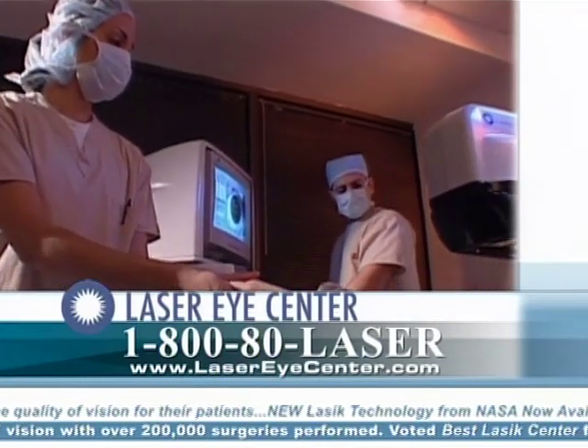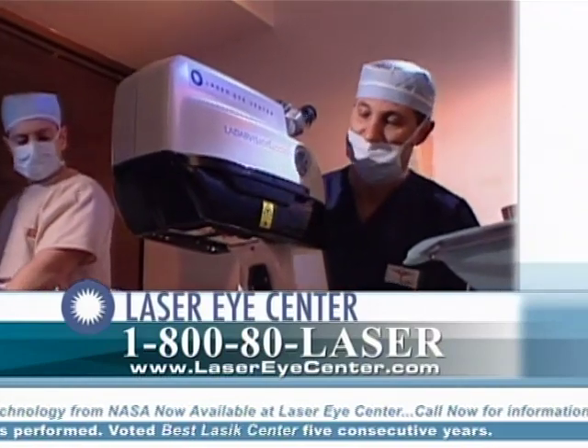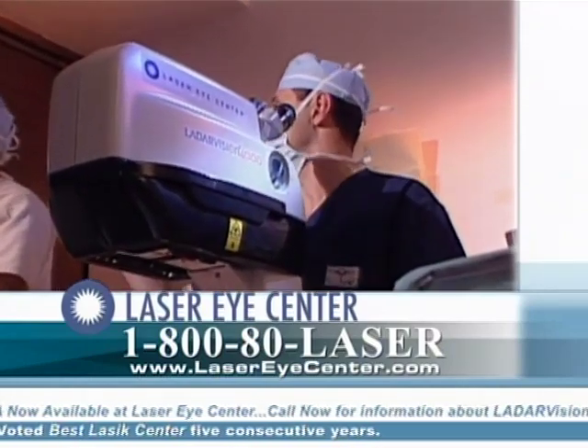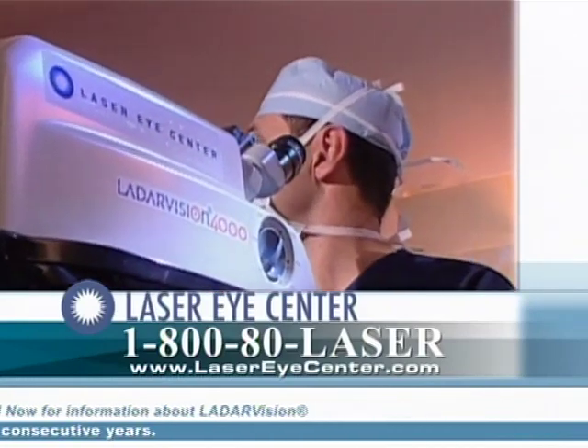Surgery to reshape the cornea became popular in the 1970s, but it wasn't until the 1990s that we began using the excimer laser to add a higher level of safety, precision, and predictability in the surgical correction of vision.